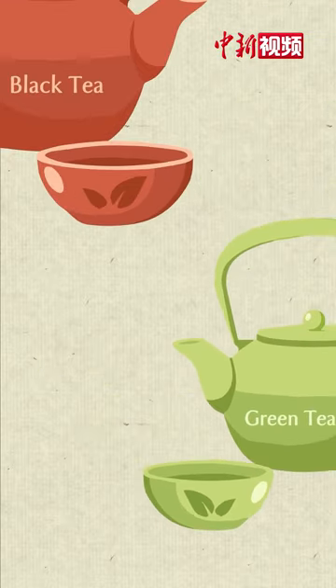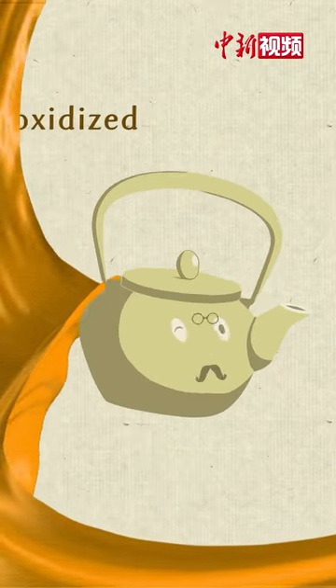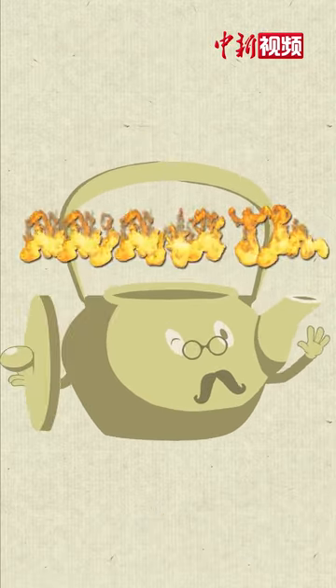Between rich blacks and herby greens, a complex and intriguing semi-oxidized Chinese tea has an elegant throne of its own. It is called the Wulong Tea.